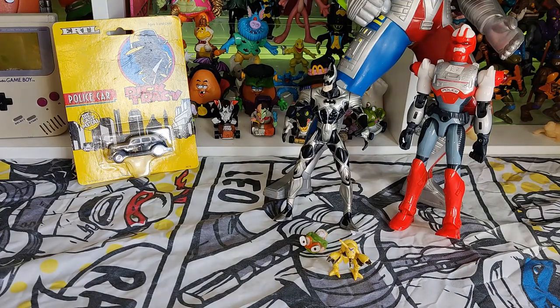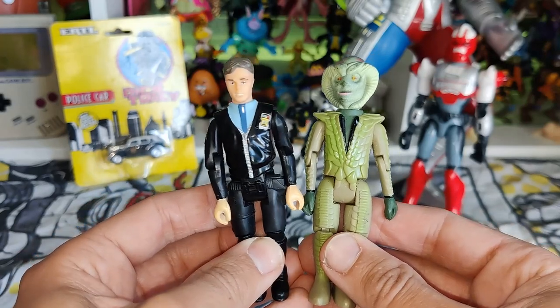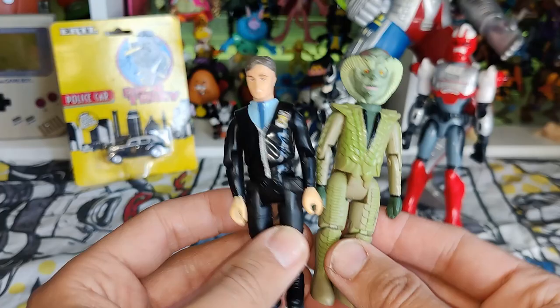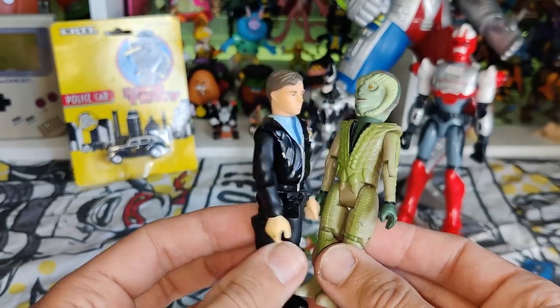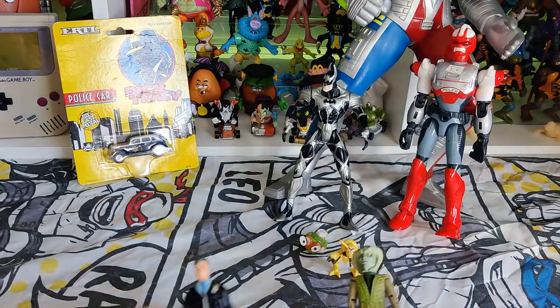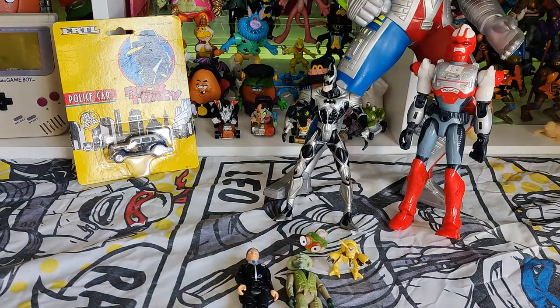I got some Space Precinct figures — sorry, Space Precinct not Space Instinct. They're not worth that much but a couple of cool little figures.